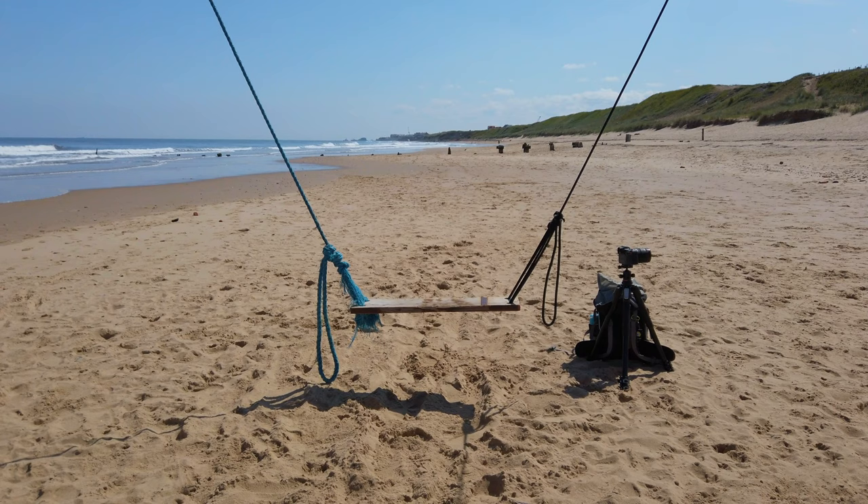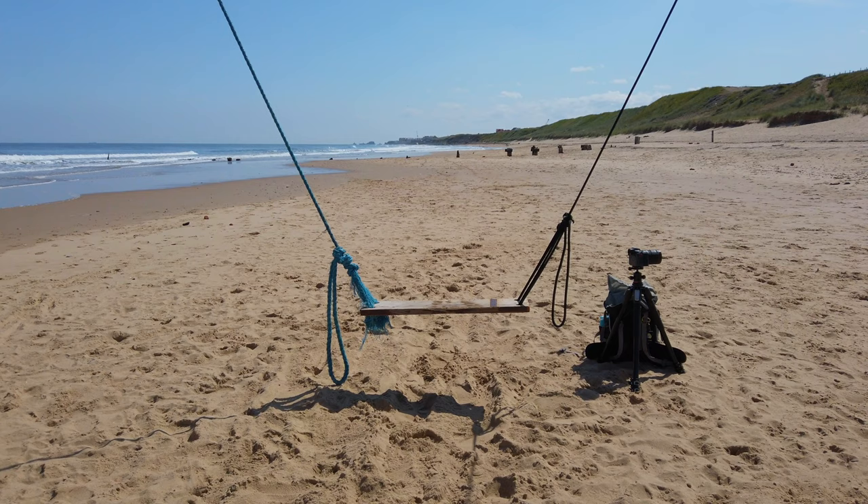There's a swing here and I'm very tempted to go on it. There are some advantages of landscape photography in the summer — like sitting on a swing on the beach and chilling.